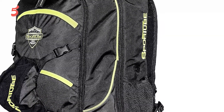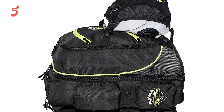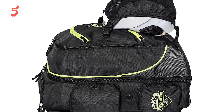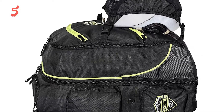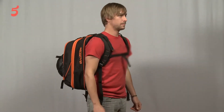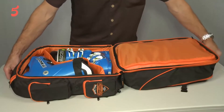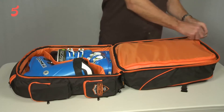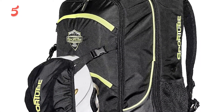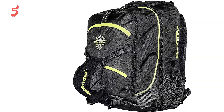Coming up next in third place, we have the Sport Tube Overhead Ski Boot Bag. The Sport Tube Overhead Boot Bag is more of a multi-purpose ski backpack that holds your boots too. It's ideal for getting all your gear to the mountain and for use while skiing once you've got your boots and helmet on. It's made from durable water-resistant materials and comes with excellent YKK zippers.